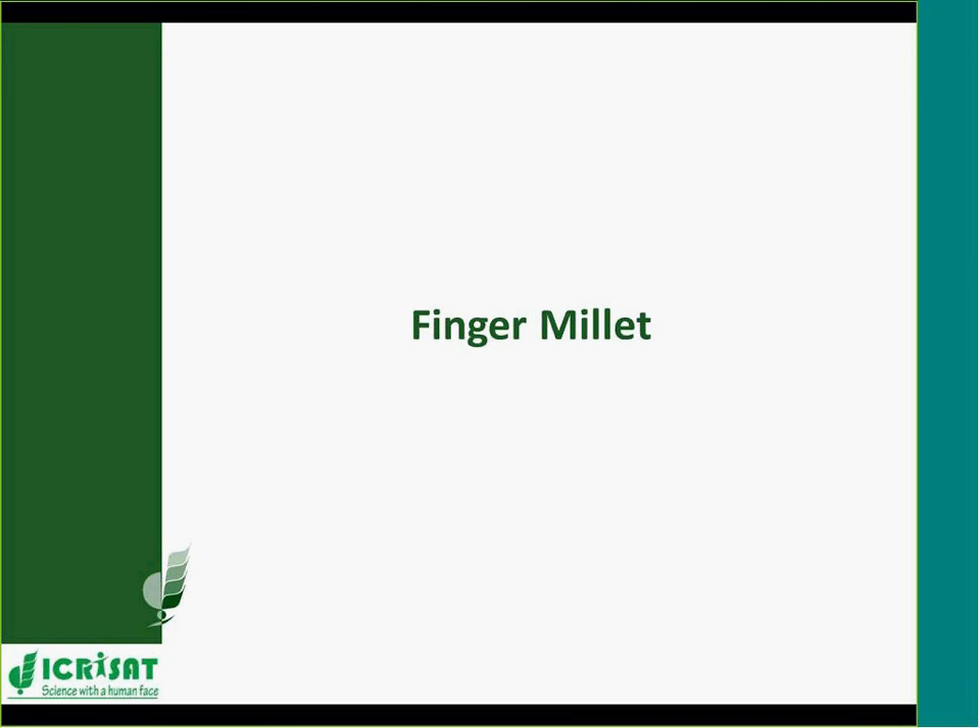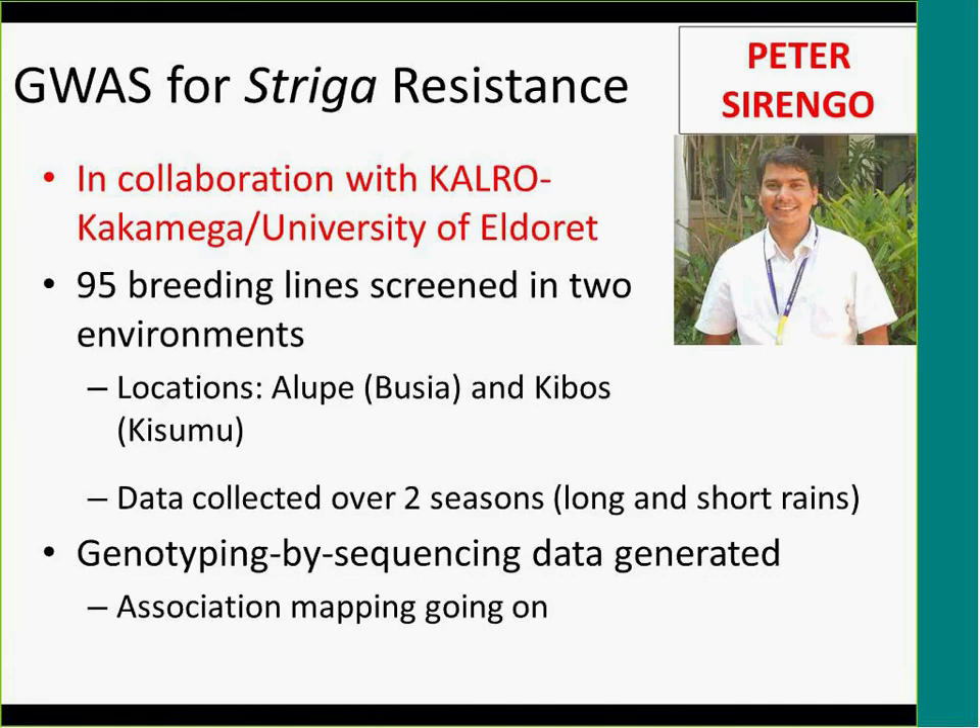Moving to finger millet, the first topic is also striga resistance. This work was done in collaboration with KALRO Kakamega. A student, Peter Sirengo, registered at the University of Eldoret, did the screening of about 100 accessions in two locations — Alupe and Kibos — during both the long rains and short rains seasons. Most striga screening is done in Western Kenya because that is where the hotspots are. The data generated was combined with genotyping data; Peter did all the DNA extraction here and we sent it for genotyping-by-sequencing.